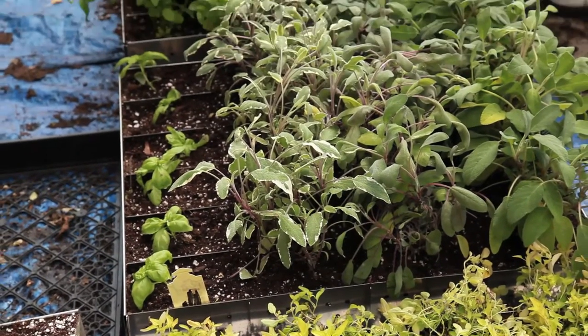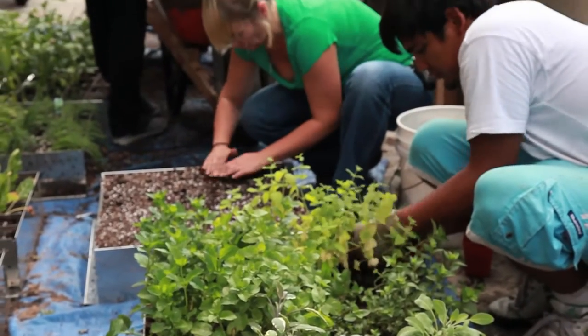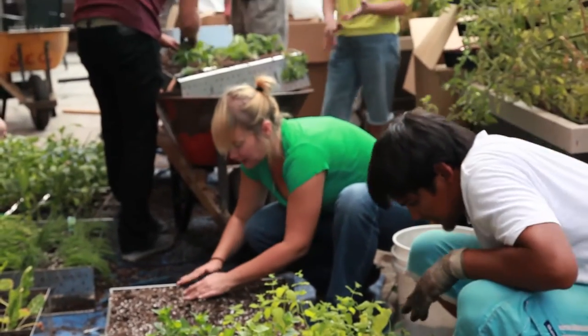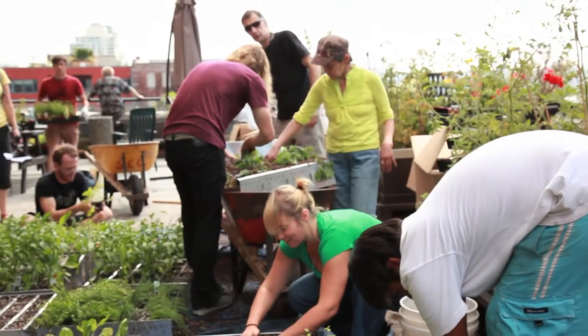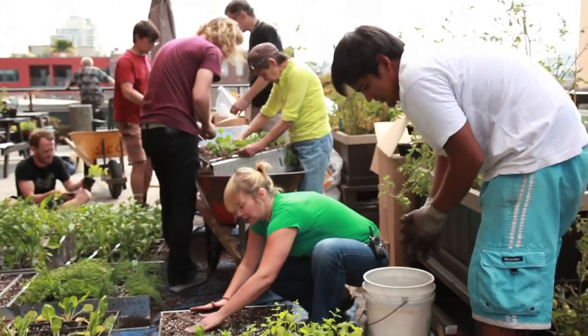Funded by Vancity and the Real Estate Foundation of British Columbia's Green Building Grant, the project brings together residents and local youth volunteers to collaborate on the design, installation and maintenance of the wall systems that include food plants, culinary herbs and native species for wildlife.